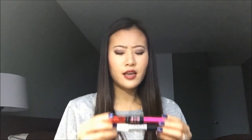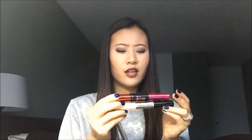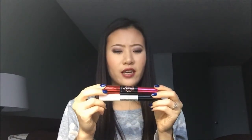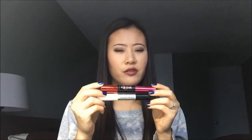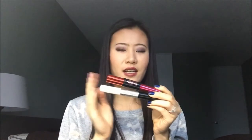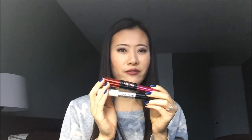Next I have two mascaras. One is L'Oreal Carbon Black Extended Mascara and the other is Maybelline The Falsies Push-Up Drama. Both are in my current rotation. I think I'm going to try to finish four more mascaras this year but I just don't know which ones yet — so I'm going to try to get those two out of the way first.